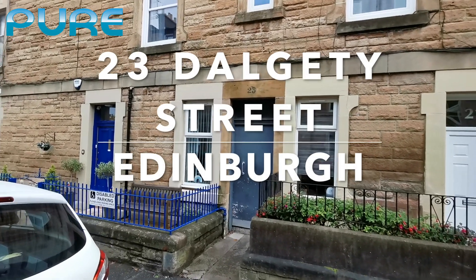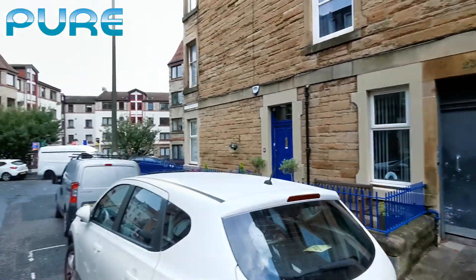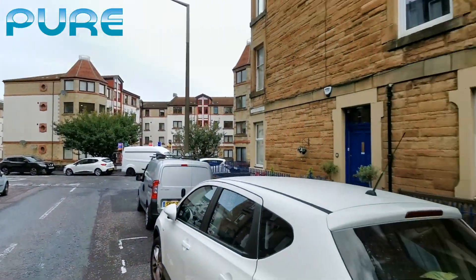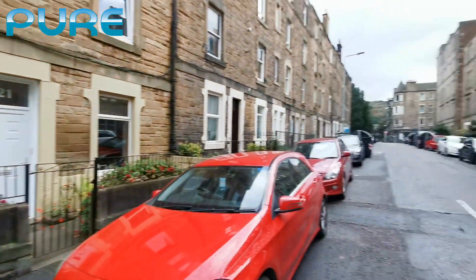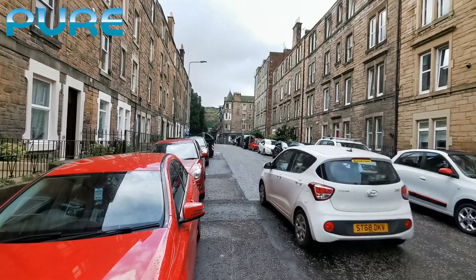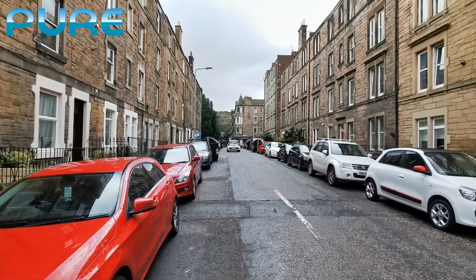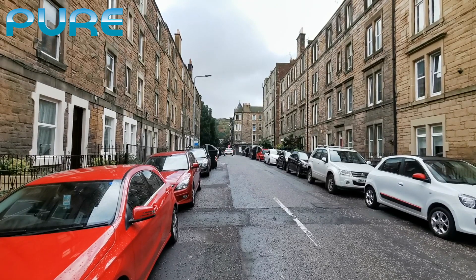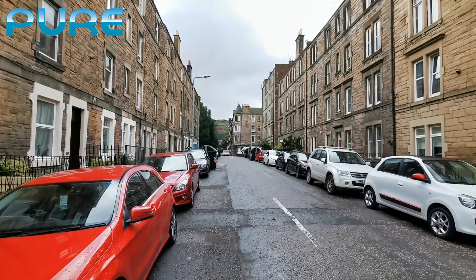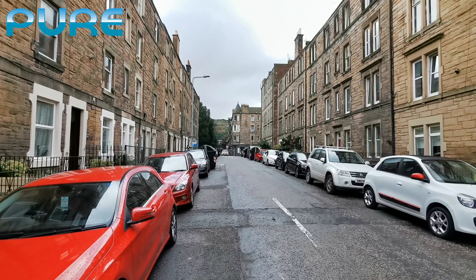Good morning, welcome to 23 Dalghetti Street. Great neighborhood, really well connected to the city center. Five minutes away you have your bus stop toward the seaside and city center, and five minutes away from one big shopping center and supermarkets.